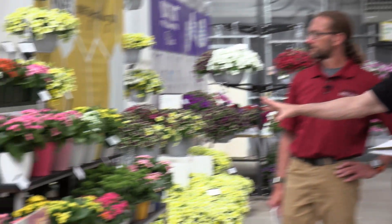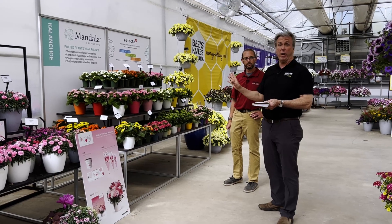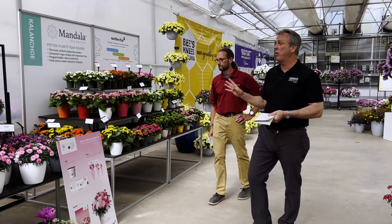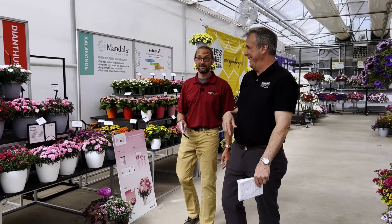A couple of quick things we'll talk about before we dive into what's new. First off, this beautiful display of Calanchos indicates you can get cuttings of Mandala. Last year they ran out — there was so much demand. Now they say they've got plenty of cuttings in the bag.